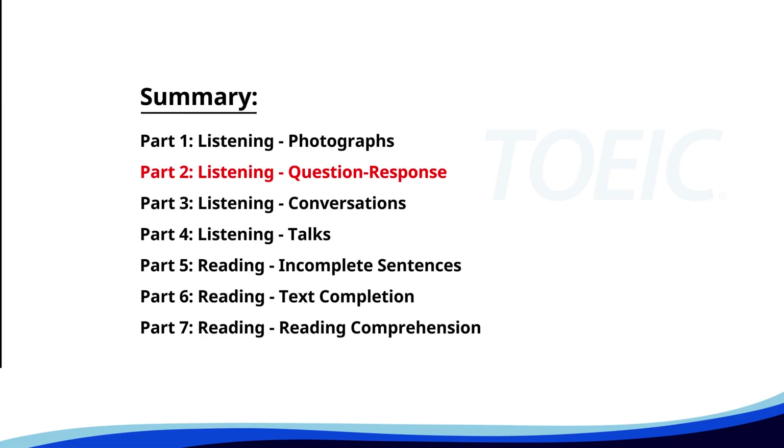Now, let's move on to Part Two: Listening Question Response. Time to sharpen your listening skills and pick the correct replies.